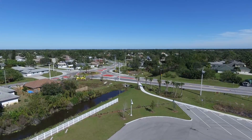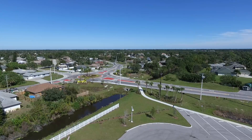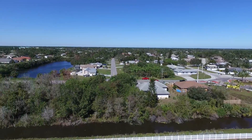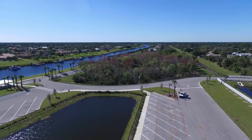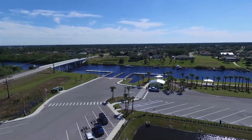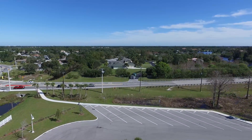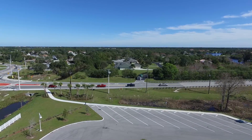That was a good shot of the roundabout — Oak Ridge coming in from the left, Oak Ridge coming in from the right, and on the opposite side is Floresta. Still getting my feet wet with this thing, but so far it's been pleasantly surprising.